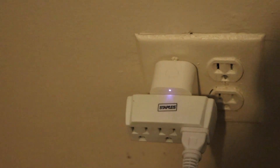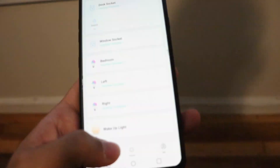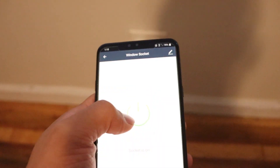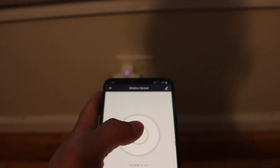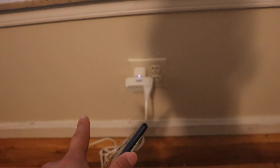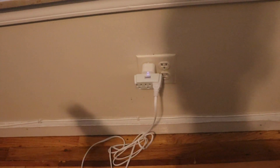Another thing I want to introduce you guys to is this — it's a light socket. I have the option to name this one the 'window socket.' Of course you can turn it off, you can turn it on, and you can also schedule this one. For example, some people don't want to charge their phones the entire night, so you can set the socket to turn on at 4 o'clock in the morning. By the time you wake up and pick up your phone, it'll have been charged for two or three hours instead of the entire night — that's insane!